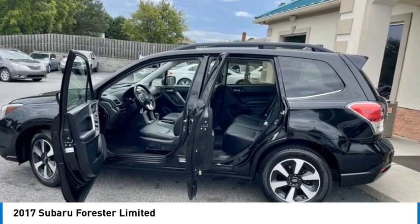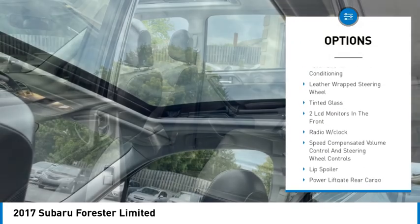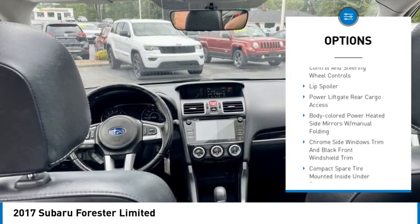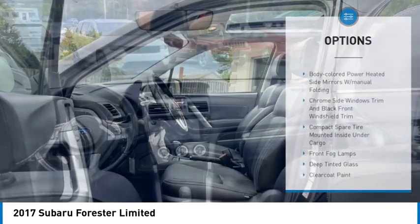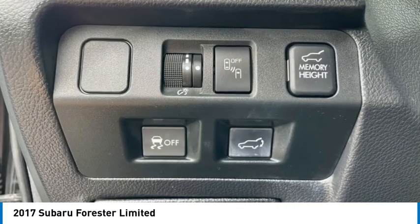Here are some of this vehicle's great options: body color door handles, perimeter alarm, low tire pressure warning, trip computer, power door locks, automatic air conditioning, leather wrapped steering wheel, tinted glass. Your new ride is just a phone call away.